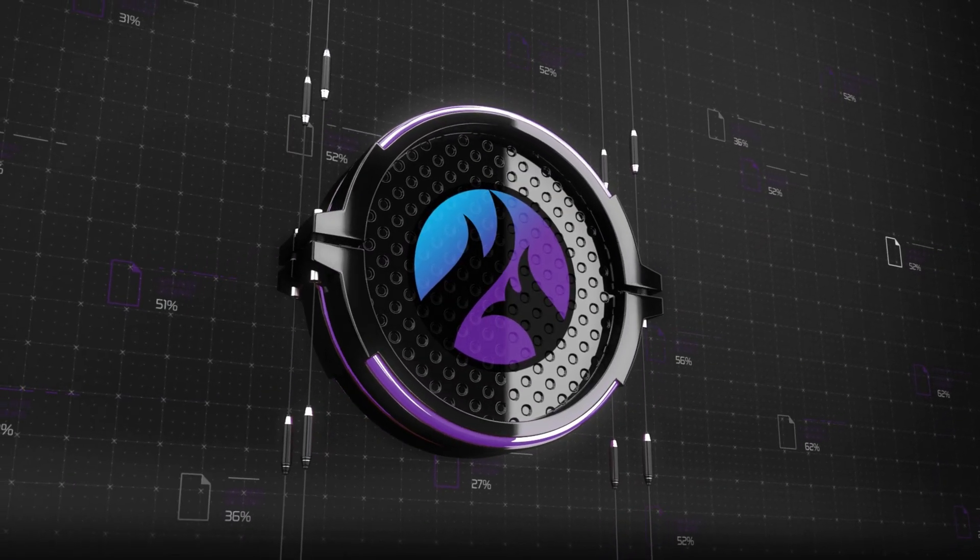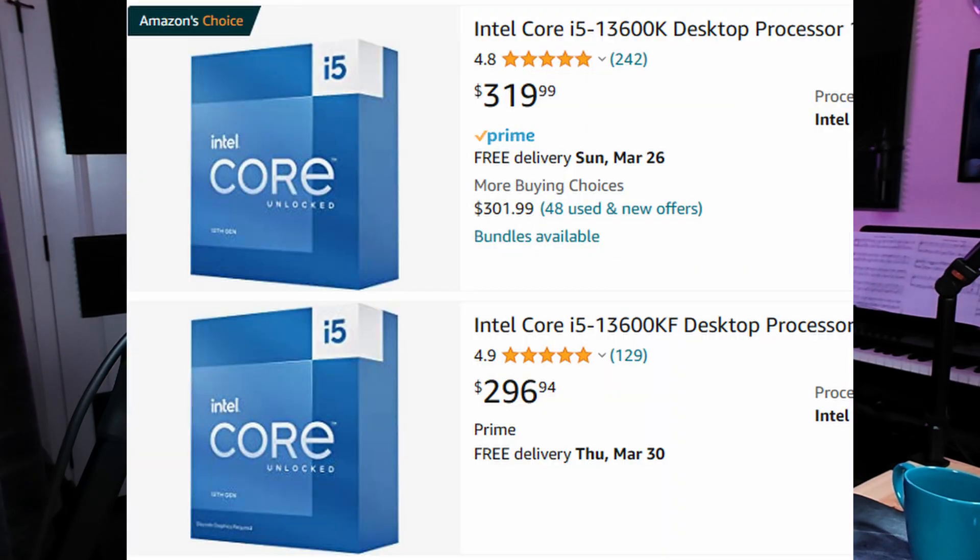As a long-term AMD Team Red fan myself, it pains me just a little to tell you that one of the best CPUs you can get for streaming will be a current generation Intel K-series. The main reason is for the QuickSync hardware encoder that comes in those CPUs. Keep in mind that if you save around $20 on a KF series, that does not come with QuickSync because it doesn't have an on-chip GPU. So be sure to spend that extra $20 to get that encoder in your system.